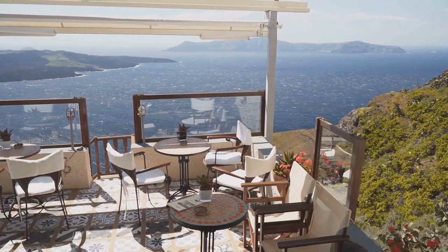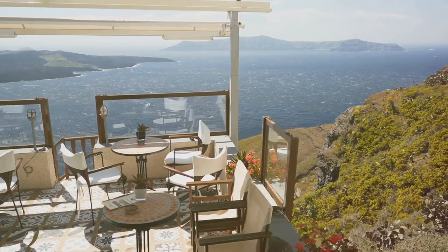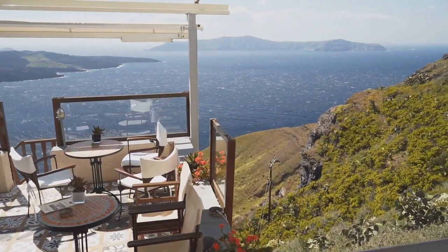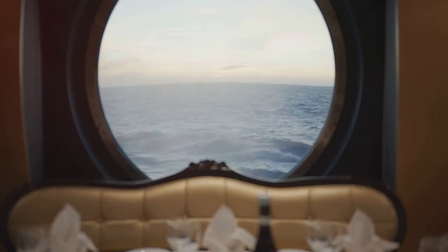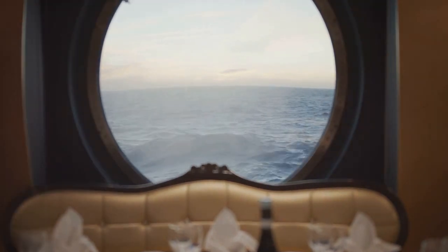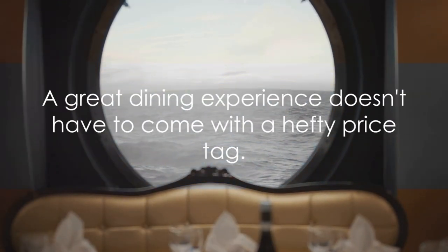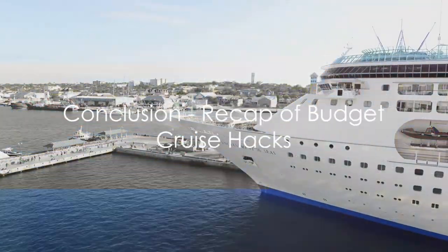But the savings don't stop there. Occasionally, cruise lines will run promotions where they offer discounted or even complimentary specialty dining as a booking incentive. So before you book your cruise, keep an eye out for these deals. They could save you a bundle and allow you to enjoy a gourmet meal without breaking the bank. A great dining experience doesn't have to come with a hefty price tag.